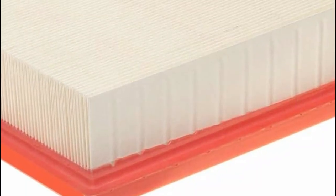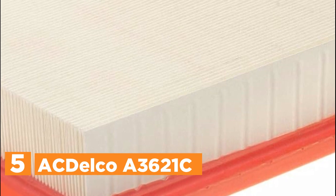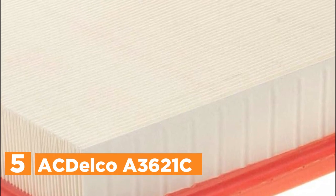Starting our list at number 5, the ACDelco A3621C. ACDelco Gold Air filters present a top-tier option as a replacement for original equipment parts. They effectively capture airborne particles before they can enter the engine, ensuring a supply of the cleanest possible air while minimizing airflow restrictions. This optimal filtration enhances engine performance, efficiency, and extends its overall lifespan.